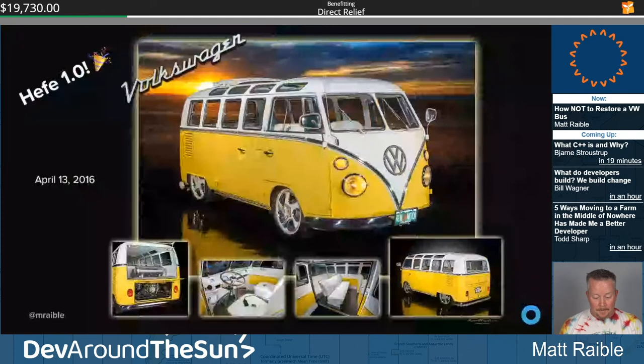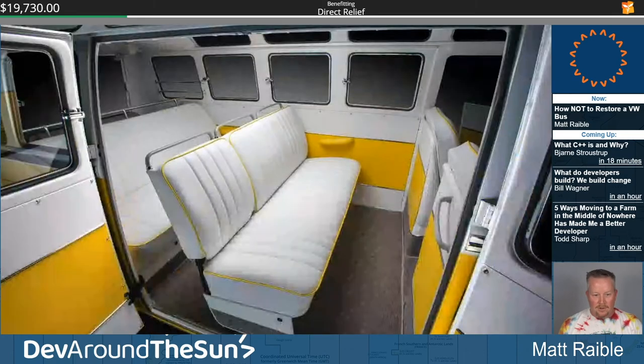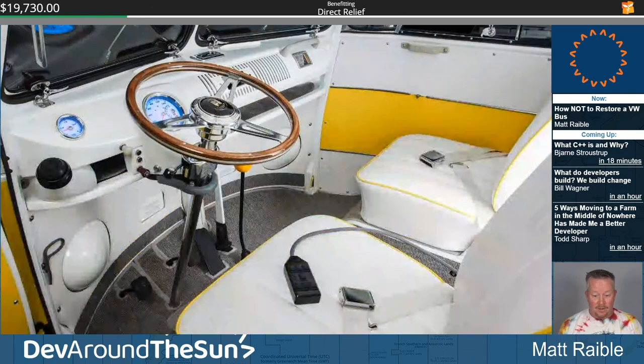Hefe 1.0 was finally released on April 13th, 2016. These are professional photos Jim had done for me. The bus is home — 12 years and three days after I bought it. The interior by So Fine was magnificent — their idea was to go white with yellow beading, keep the windows clear with no tint, just make it pop. And they certainly did that.